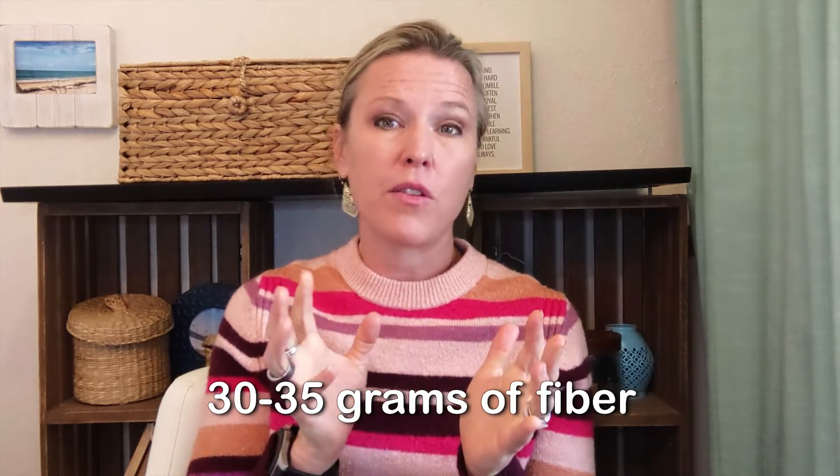When we're feeling full we won't eat as much, and lowering blood sugar will improve our insulin response. Most Americans only get about 15 grams of dietary fiber per day, but our goal is around 30 to 35 grams a day. Tracking fiber using apps like MyFitnessPal or Carb Manager is helpful — just log an average day and see where you stand, then work toward that 30–35 gram goal.